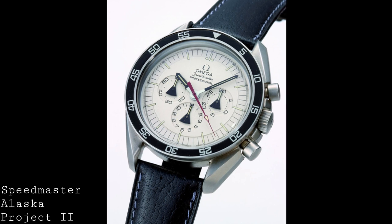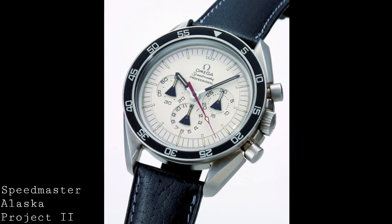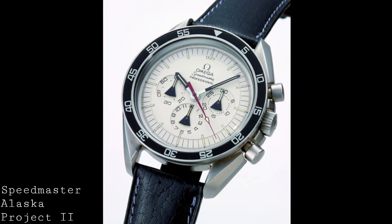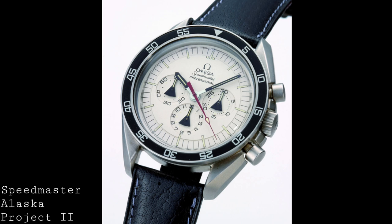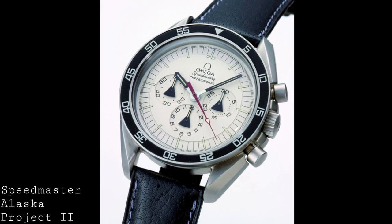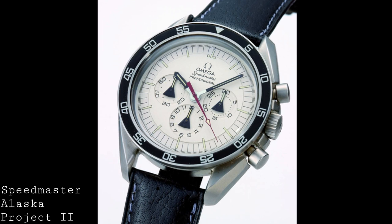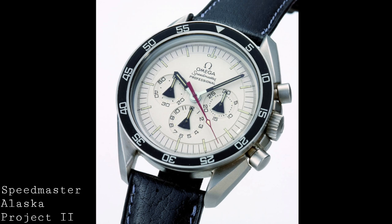I think this is rather a shame, bearing in mind that Omega had really made an effort to create something meant to be the ideal space watch — whereas the original Speedmaster really wasn't designed to be put in space, it was designed at its core to be a racing watch, hence the tachymeter. Nonetheless, this aptitude for creating extremely accurate products certainly did put Omega in good stead with NASA.